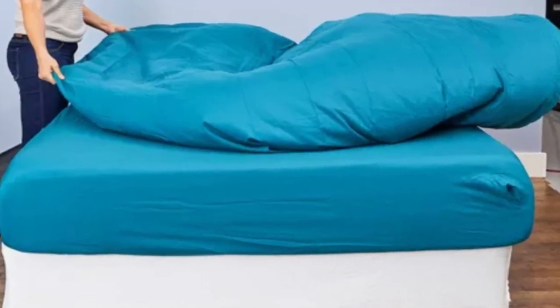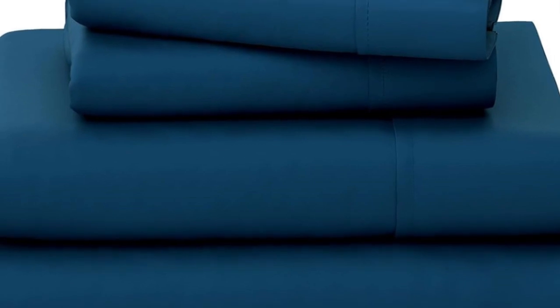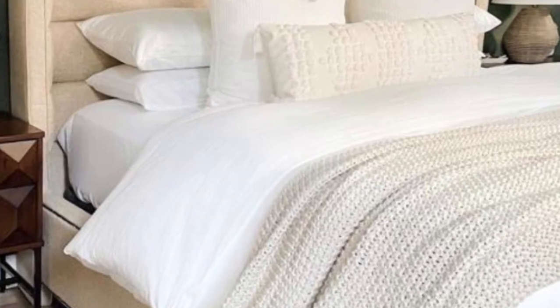Pros: These sheets are soft to the touch and consistently smooth. They feel cool and breathable, and we did not observe any damage or shrinkage after washing. Cons: The fitted sheet is tight and may not fit on thicker mattresses.